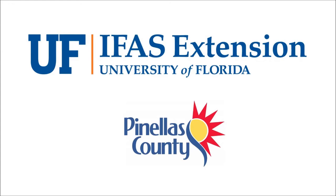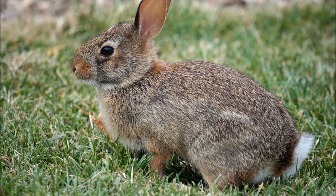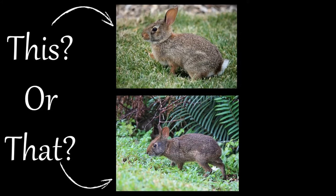Welcome to this 'This or That' video series produced by UF-IFAS Extension Pinellas County. This series helps citizens and visitors correctly identify commonly mistaken species of plants and animals. Did you know Florida is home to two different species of rabbit? There's the common cottontail and then there's the more elusive marsh rabbit. But can you tell them apart? Here are a few tips to help you the next time you see them.